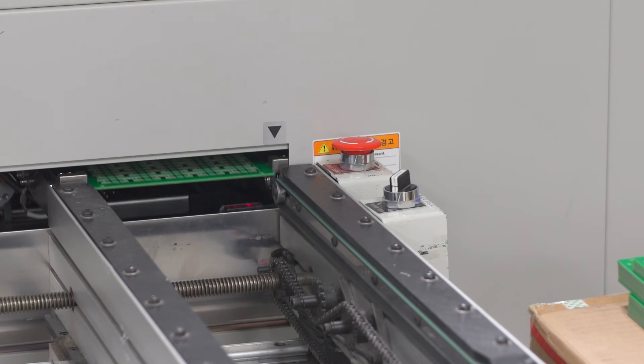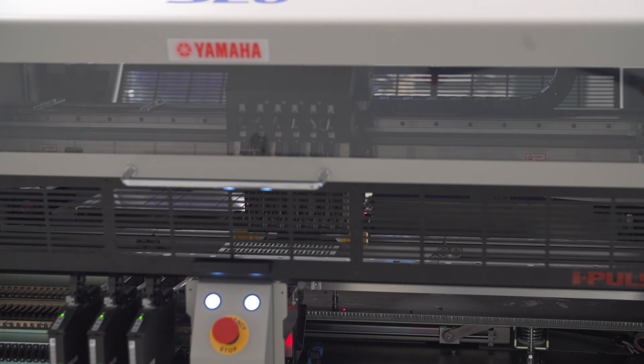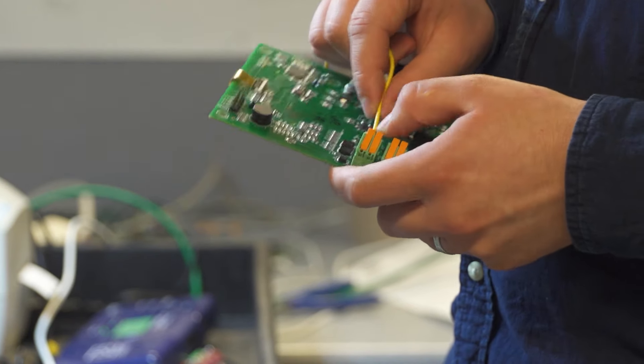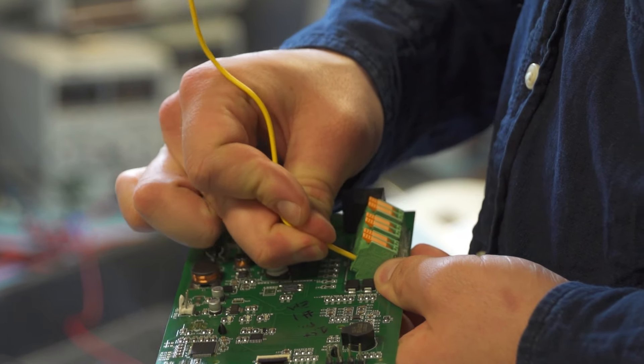We've had a long-standing relationship with a water sterilizer company. We've built multiple different controllers for them to handle different applications for water treatment. And they came to us and wanted a new device — they wanted to make it a little simpler to install, go with an easier, tool-less way of doing it. So we looked into lever-style terminal blocks and got in touch with Phoenix Contact, tried a couple of different ideas out. And ultimately we stuck with the LPTA lever blocks.